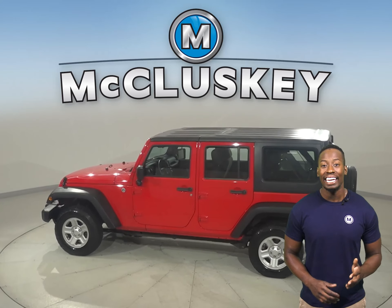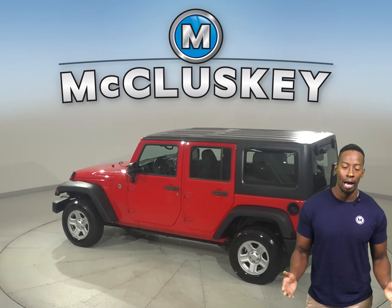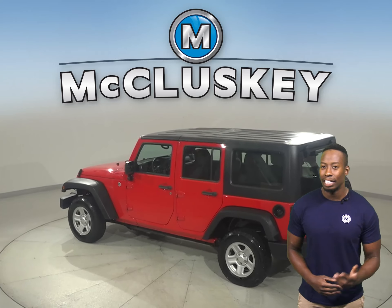This 2014 Jeep Wrangler is awesome, especially if you're looking for a vehicle with above-average off-road capabilities. Check out this 2014 Jeep Wrangler Unlimited Sahara Edition. This Wrangler only has 84,000 miles on the odometer.